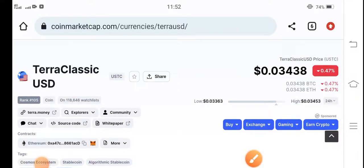Welcome back to another latest update video about Terra Classic USD coin holders. If you are new on my channel and haven't subscribed, kindly make sure to subscribe for more latest news and updates about Terra Classic USD coin.